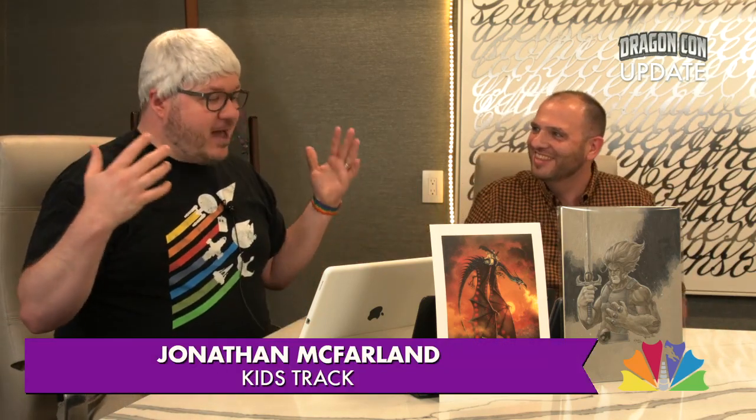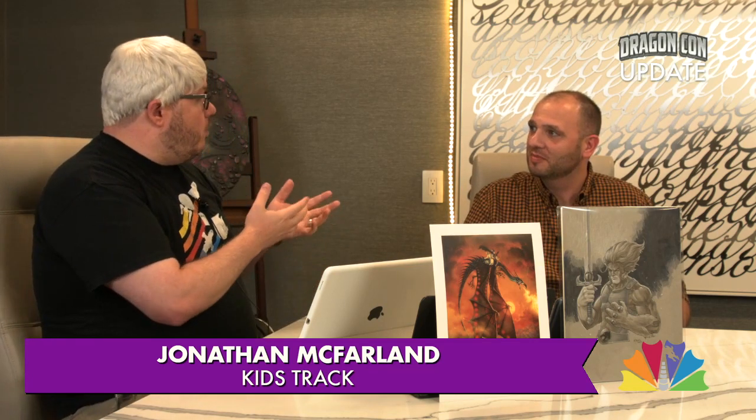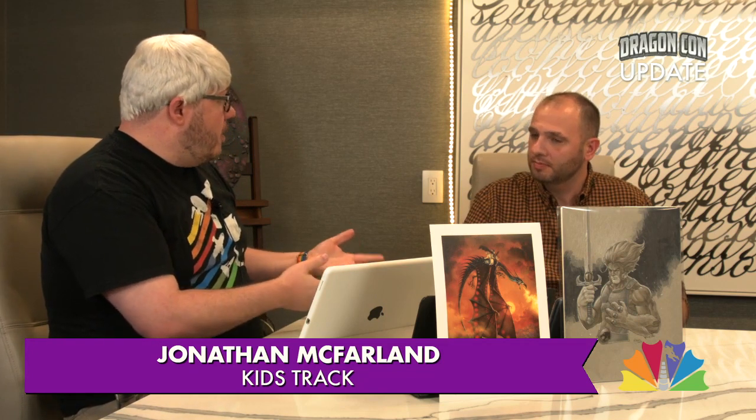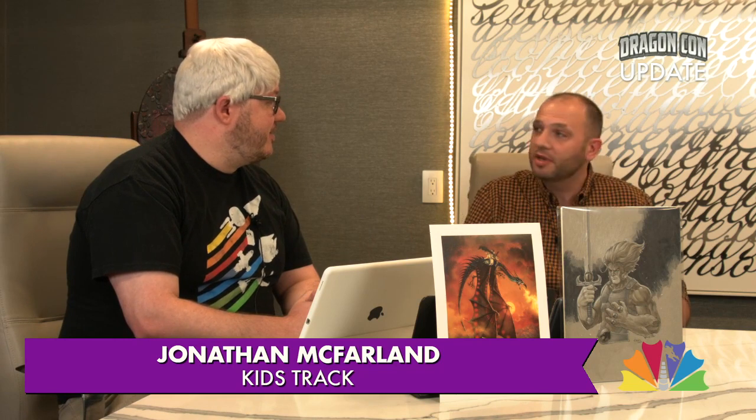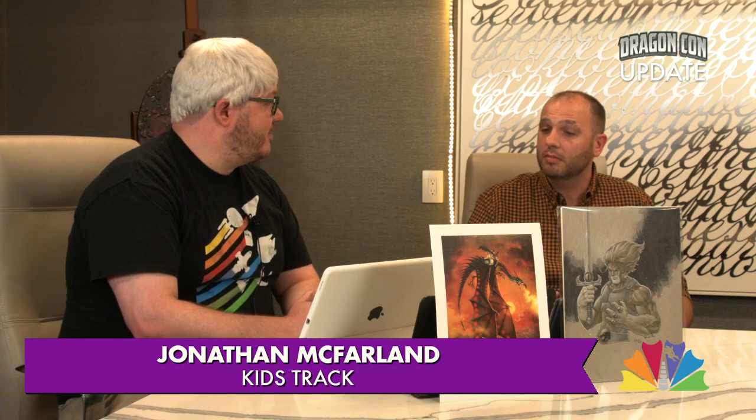Since we're talking about the kids track, we actually have a guest to talk about it in more detail. I want to welcome Jonathan. So Jonathan and I are going to talk about what the kids track has to offer. We highlighted a few events, but what do you do with the kids track? What is your role here at DragonCon? So I'm a bit of a Swiss army knife these days, but for the kids track, mainly what I do is help with the character encounter and help set up the kids dance, and just make sure that all the shows and trains run on time. Can you tell me about the kids dance? Is this something new this year?